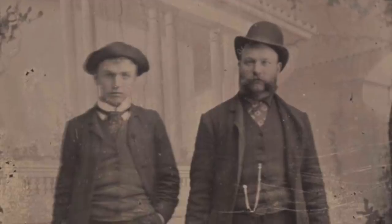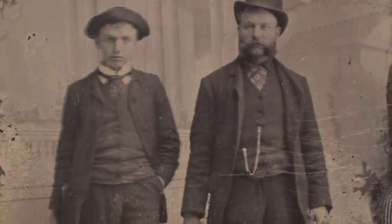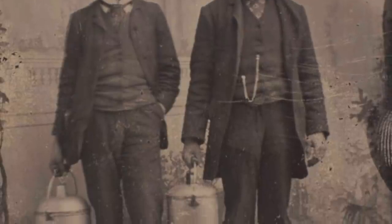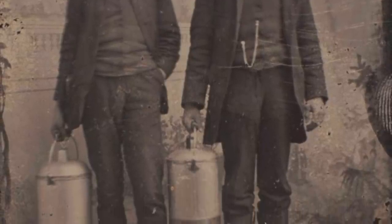Do you remember the mornings of clinking glass bottles as the milkman set them down in the milk box near the front door? Home milk delivery from local dairies was a mainstay for many families back in the day.